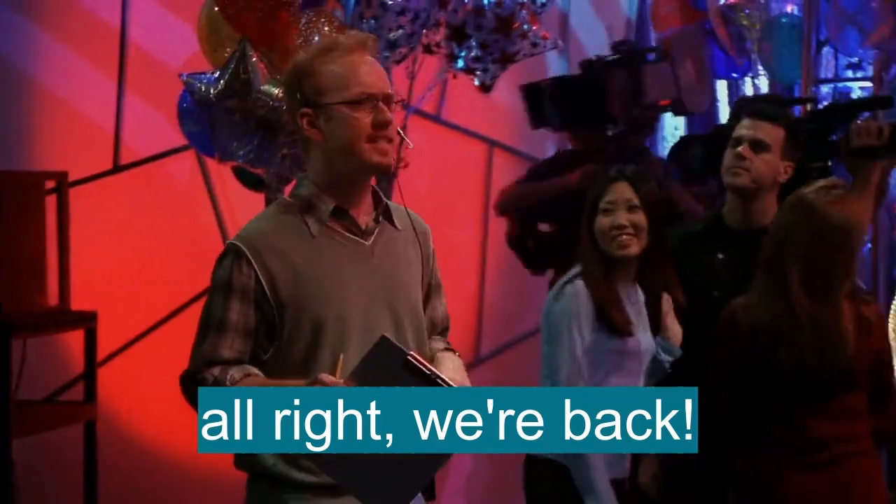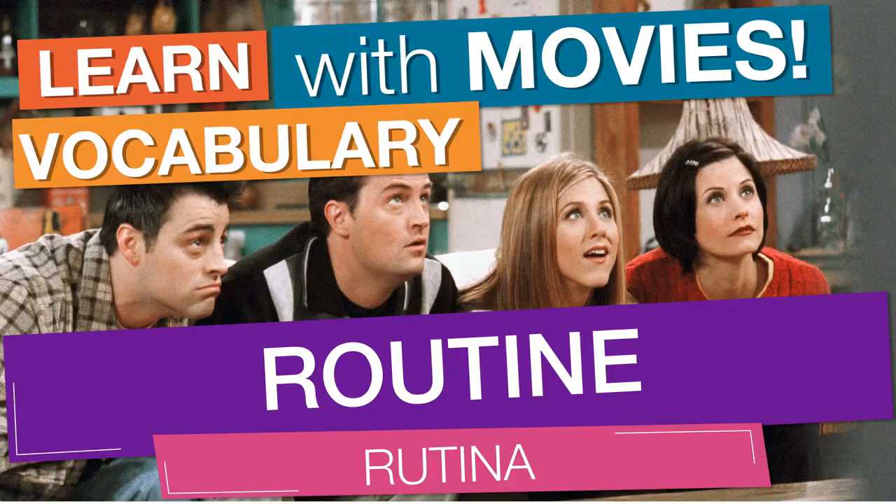All right, we're back. 10 seconds left. Here we go. In English vocabulary, we will learn the word: routine.